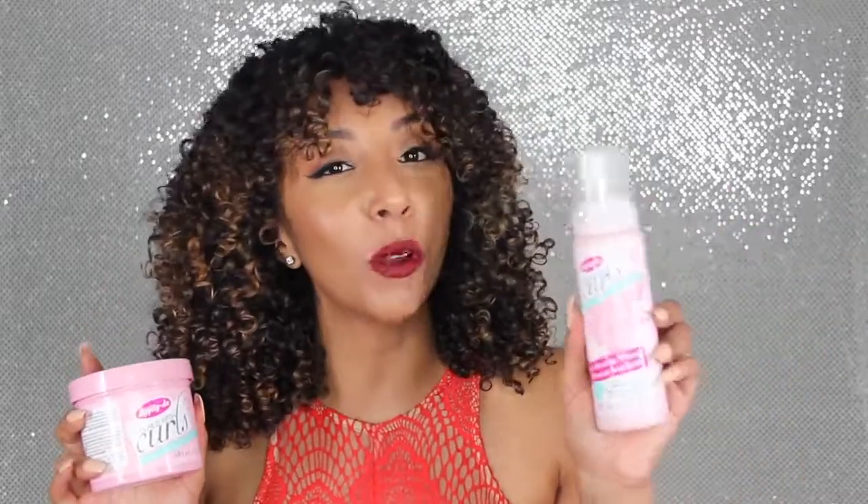In today's video I'm going to show you how I applied the gel to my hair right out of the shower to get these amazing curls. Then we're going to come back and do some curly hairstyles for your Valentine's Day date using the curl boosting mousse.